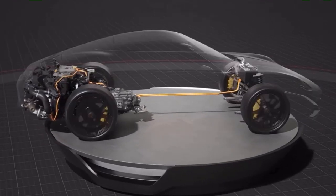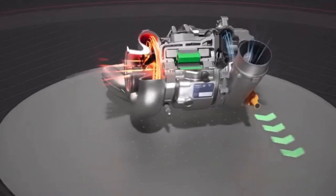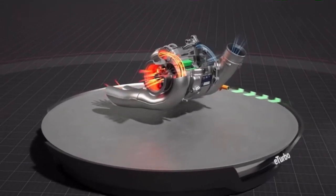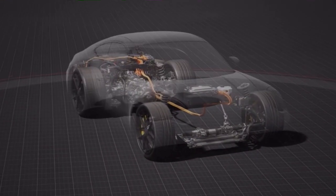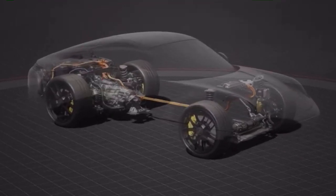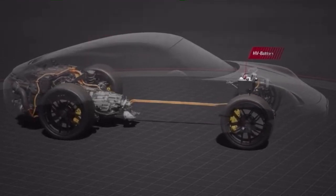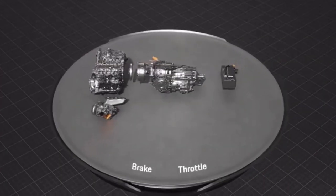At the heart of the particularly lightweight turbo-hybrid system are an innovative electric exhaust gas turbocharger without a wastegate, a completely newly developed 3.6-litre flat-six engine, and an additional electric motor in the dual-clutch transmission. A compact high-voltage battery fitted under the bonnet completes the system.